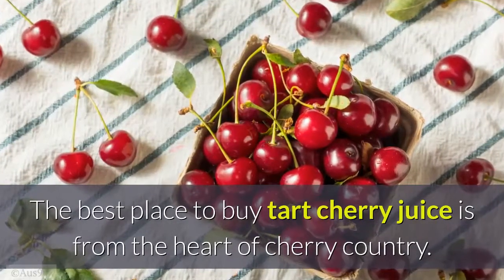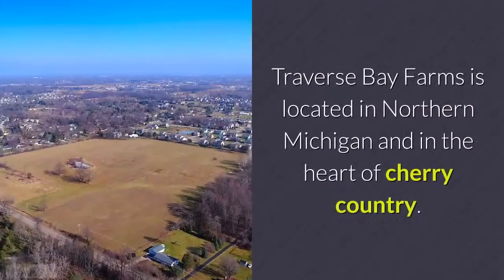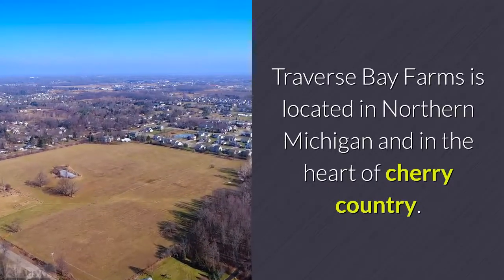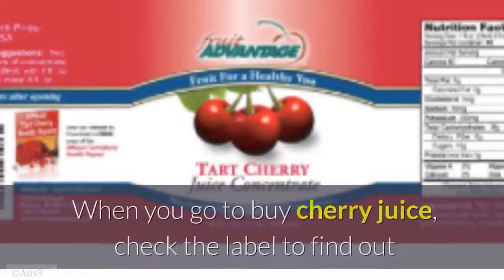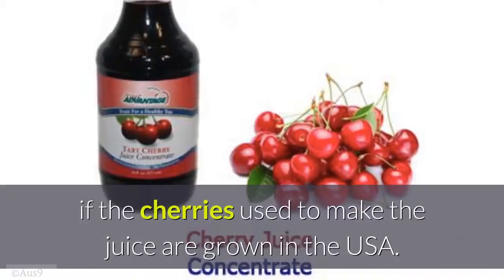Where to buy tart cherry juice: the best place to buy tart cherry juice is from the heart of cherry country. Traverse Bay Farms is located in northern Michigan, in the heart of cherry country. When buying cherry juice, check the label to find out if the cherries used to make the juice are grown in the USA.